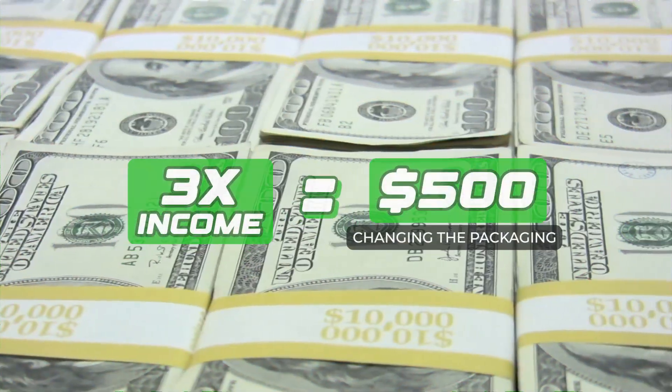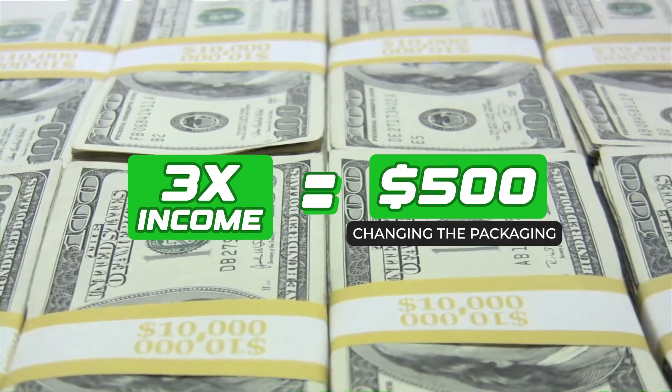And before someone says $500 is a lot of money — yes, it is. But think about how much we got back as a result of spending that. Changing the packaging and measuring the data was probably the most important thing we were able to do for our line of work, and you can apply the same philosophy to yours.